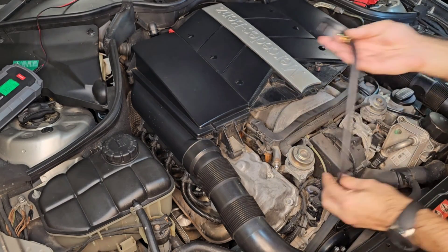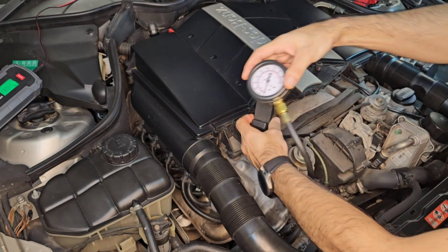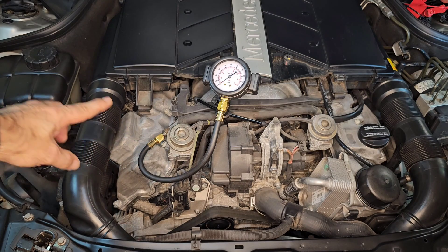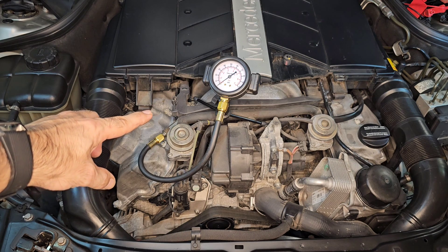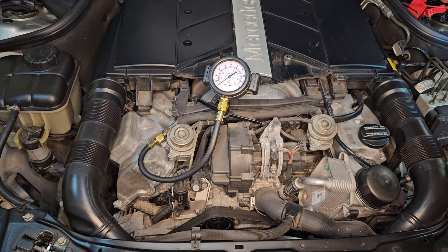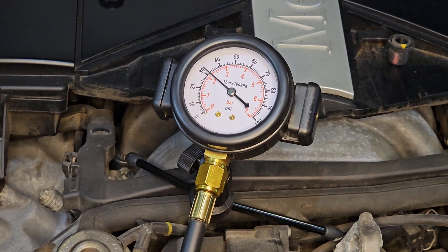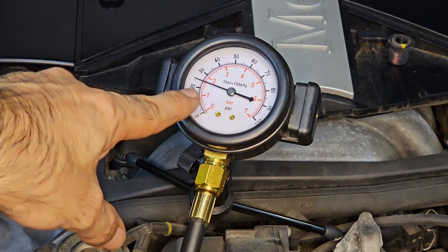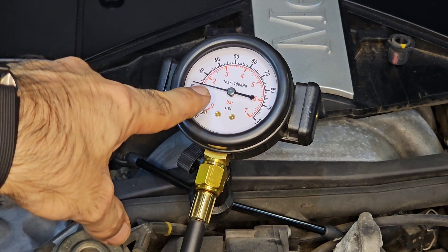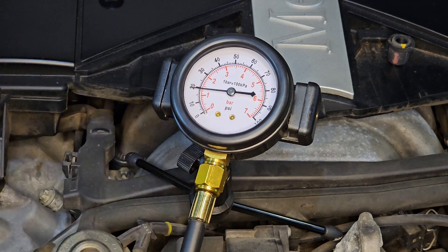What we need to do is hook up this fuel pressure gauge. Let's go ahead and switch on the ignition and see if we get fuel pressure after turning on ignition or not. And now we got about 20 psi of fuel pressure, which is not enough, and it's dropping down rapidly.